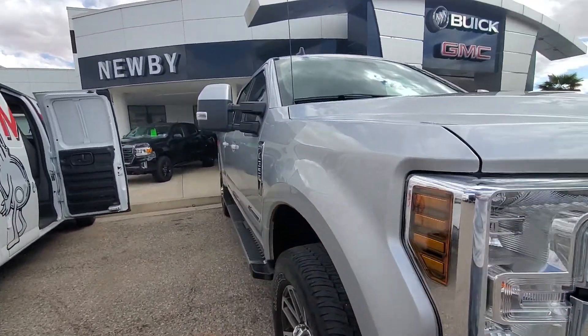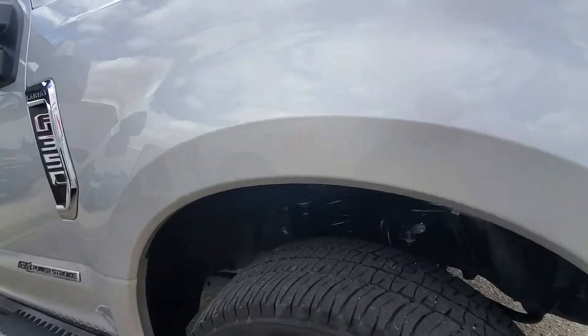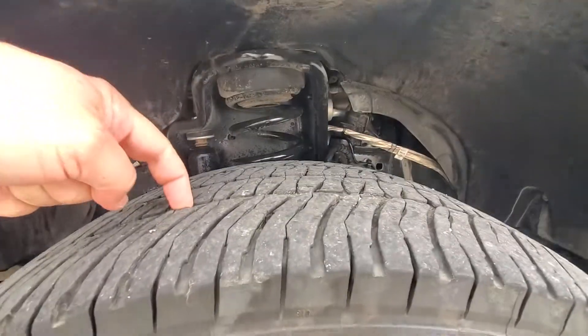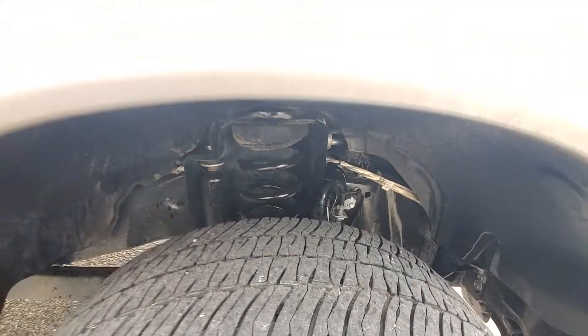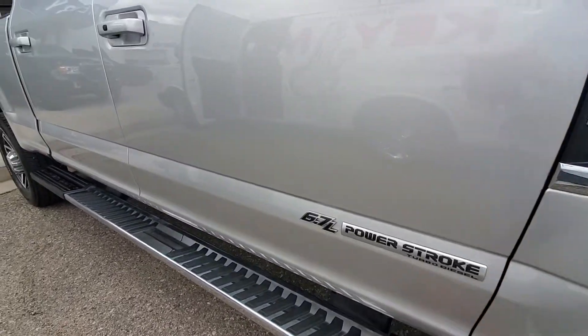Looking down the passenger side, don't see any door dings. Looks good. Tread depth there. It has the running boards. It is a 6.7.